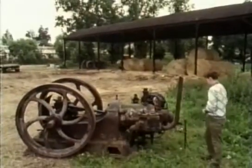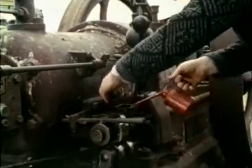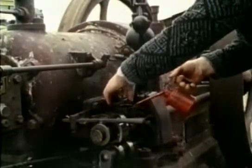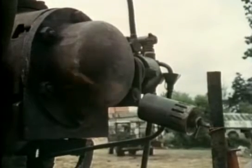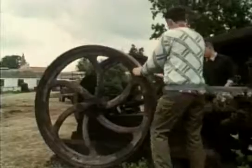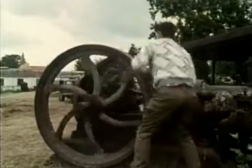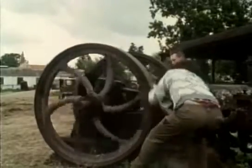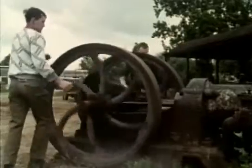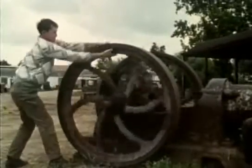One of the first Otto engines to be built in Britain was the 1895 Hornsby Ackroyd. It all still looks very like a steam engine, but it runs on paraffin — another product of refining crude oil. It first has to be heated to make it an inflammable vapour. It's a two-man job to start it, and it never goes around faster than 100 times a minute.